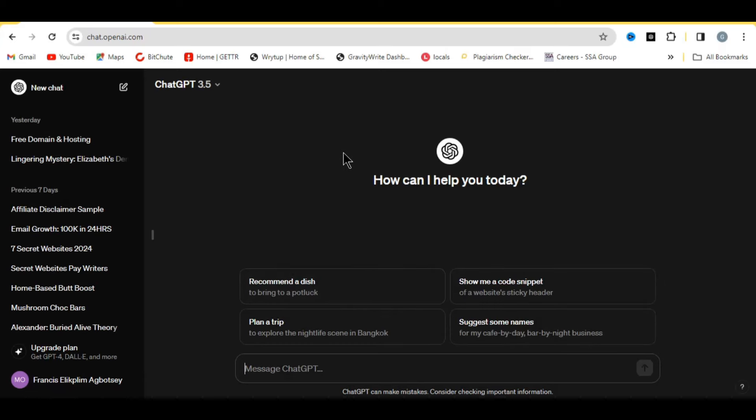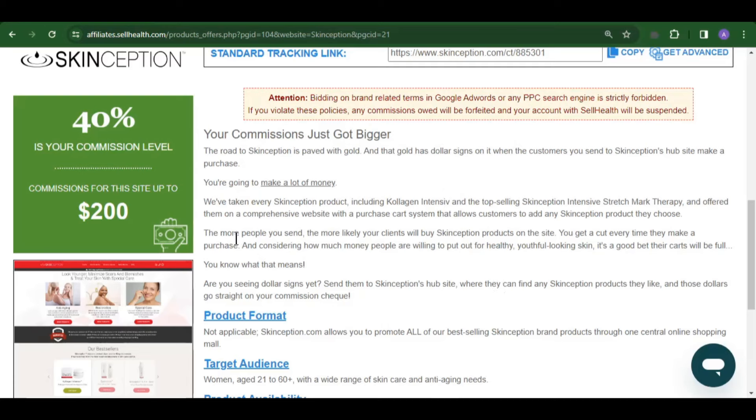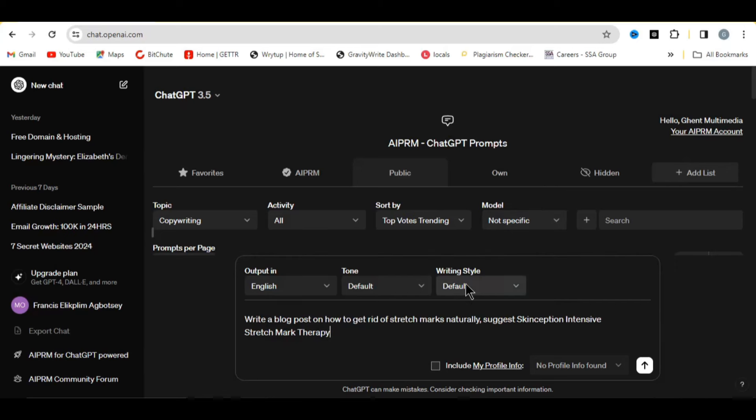We are going to use ChatGPT to write a blog post by putting in a prompt. I'm telling ChatGPT to write a blog post on 'how to get rid of stretch marks naturally' and then I continue to say 'suggest' — then I'll paste the product name so ChatGPT will suggest that product to our audience. Let's head back to the affiliate website. The product name is 'Skinception Intensive Stretch Mark Therapy.' Copy that and go back to ChatGPT. The full prompt is: 'Write a blog post on how to get rid of stretch marks naturally, suggest Skinception Intensive Stretch Mark Therapy as the best product.'